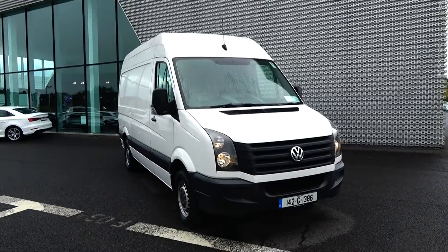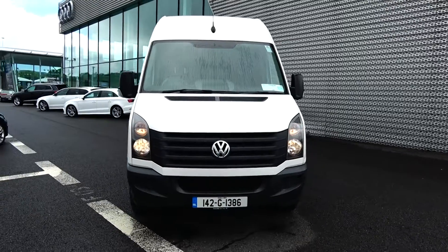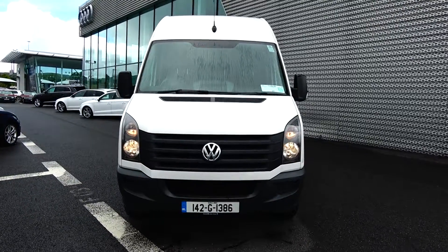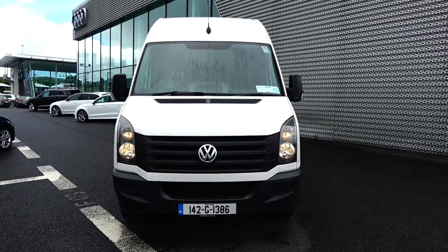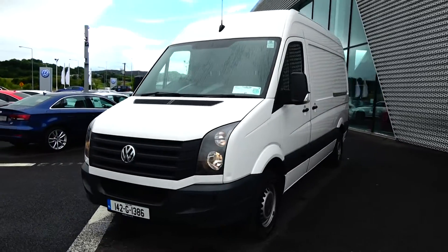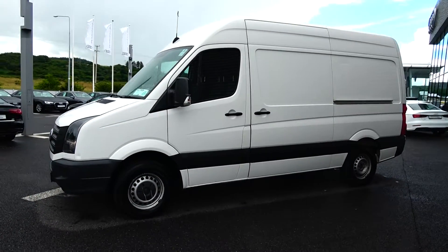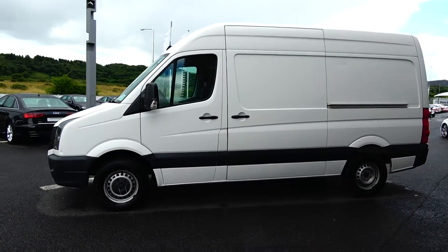Hello and welcome to Connelly's Volkswagen Commercial Sligo. On display we have this 2014 142 Volkswagen Crafter panel van, medium wheelbase, high roof, six-speed manual transmission, finishing in a striking pure white exterior with dark cloth interior. It comes with a very comprehensive warranty with simple finance options and is available for immediate delivery.